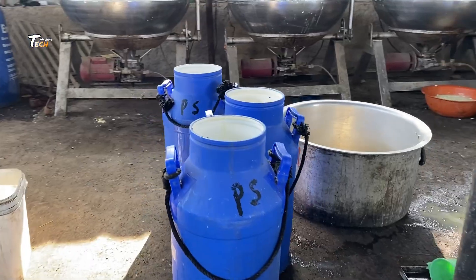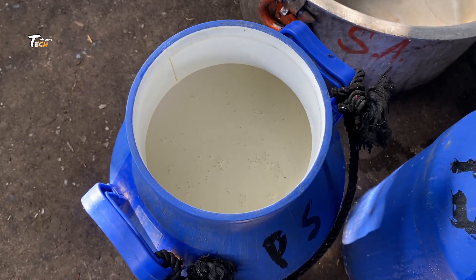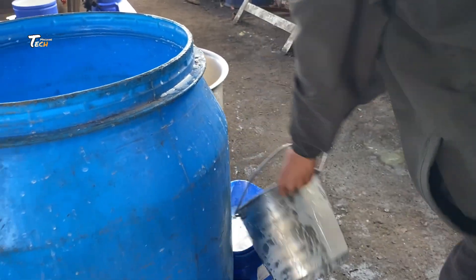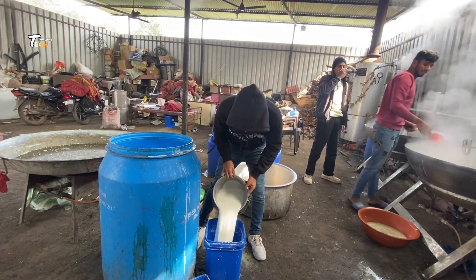Step 1: Milk Collection. Fresh milk is collected from dairy farms and transported to the factory in refrigerated tankers to maintain quality. Quality checks are performed on arrival, where milk undergoes tests for temperature, fat content, and microbial quality.